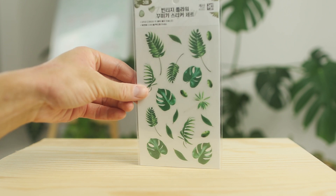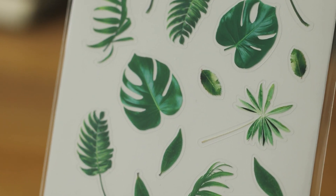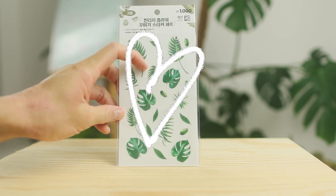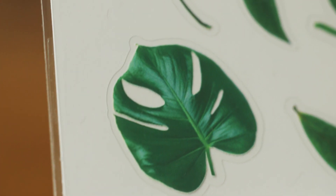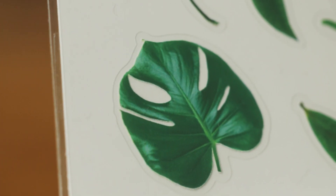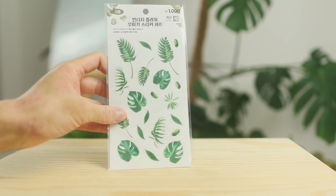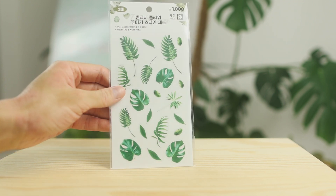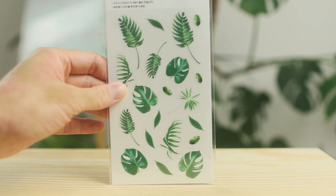The next one on our menu are the greens and flowers. You know that I love Monstera, so here we go — four of them. I can't really wait to use it, and what is really nice about this set is that the background of the stickers is transparent, so there are no white lines around our beautiful greens.